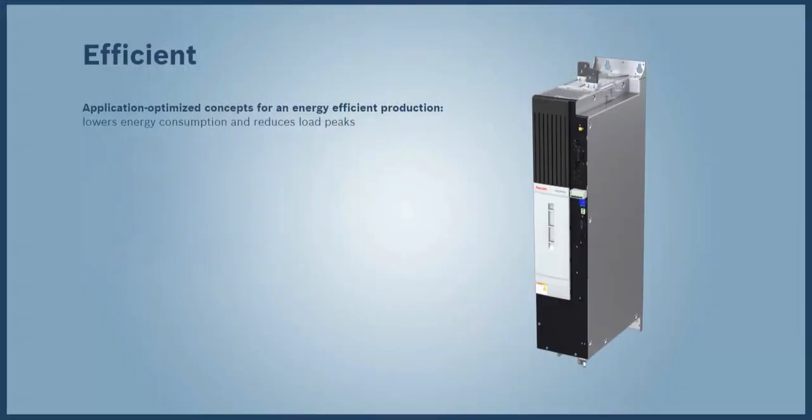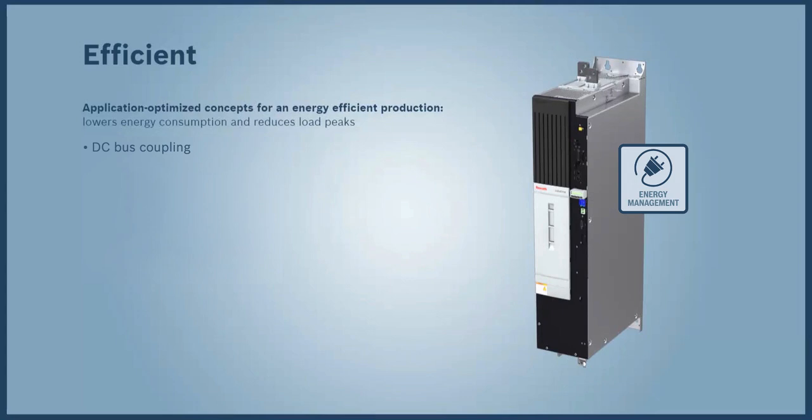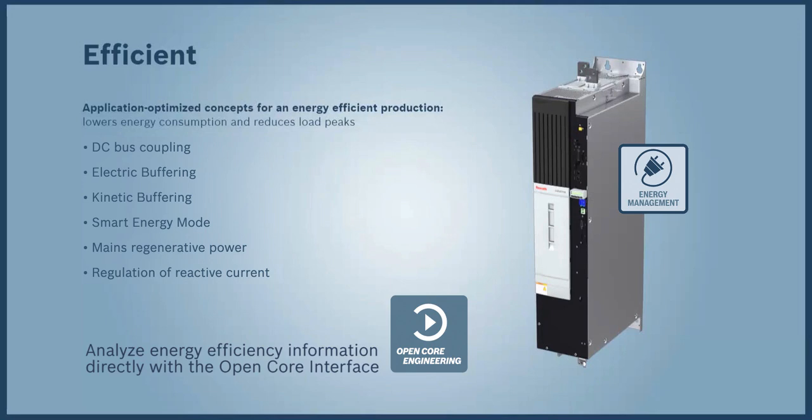The IndraDrive family from Bosch Rexroth optimizes energy efficiency with technologies like DC bus sharing, electric buffering, kinetic buffering, and a smart energy mode. Mains power is regenerated, which is crucial in large drives because of the large amount of energy it takes for accelerating and braking.